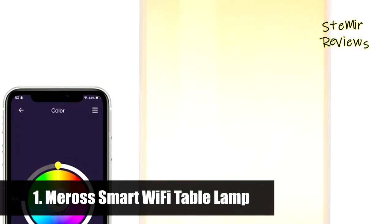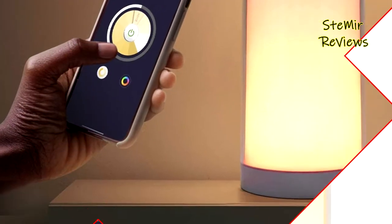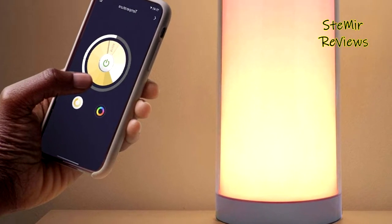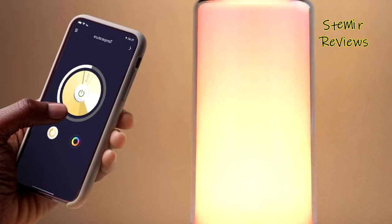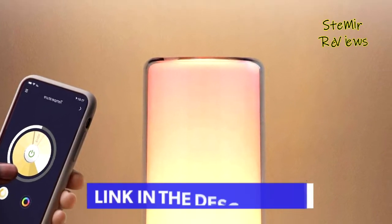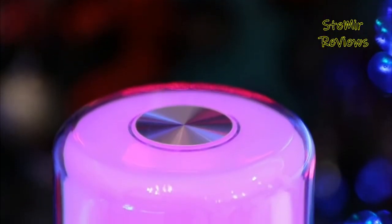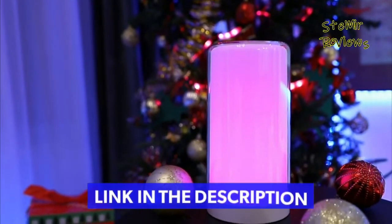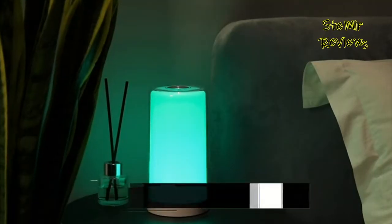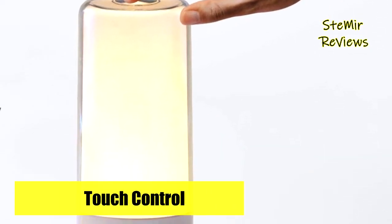And finally, the number one product in our top is from the Miros brand. This smart lamp is compatible with Apple HomeKit, Apple Watch, CarPlay, Siri, Amazon Alexa, and Google Assistant. You can control your lamp absolutely hands-free with simple voice commands. Via the Miros or Home app, you can remotely control the smart lamp from anywhere with internet access. Note: 2.4 GHz Wi-Fi network support only.